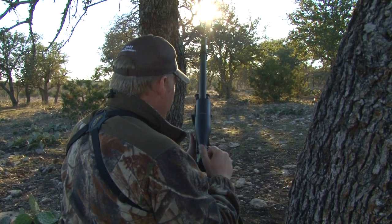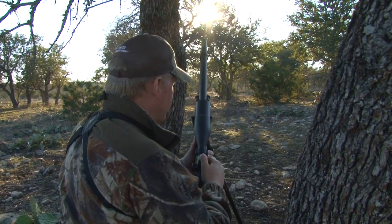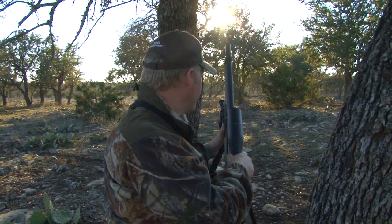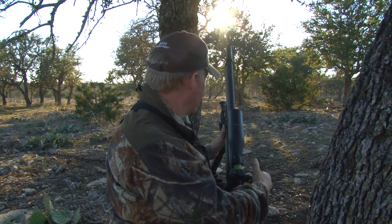You saw him go down, scrabble for a little bit, but it was all over. Hopefully he's going to taste as good as he looks. He's stopped moving now — let's go and have a look.